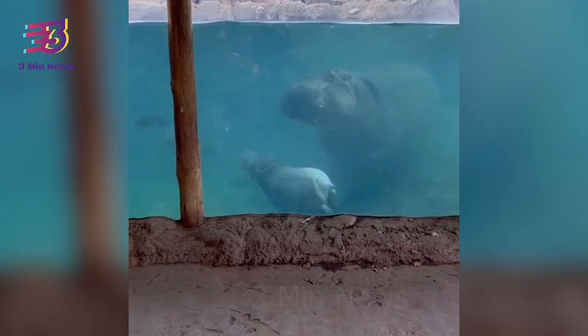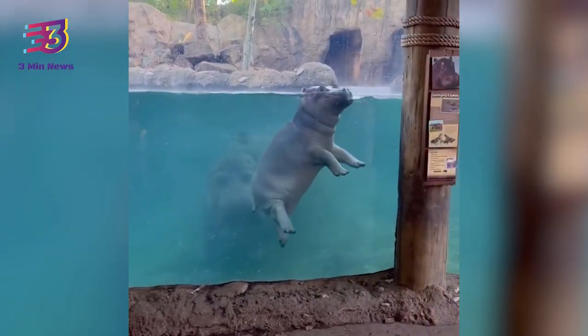This clip was shared a few days ago, and since being shared, it has been viewed more than four thousand times and has 21,000 likes.